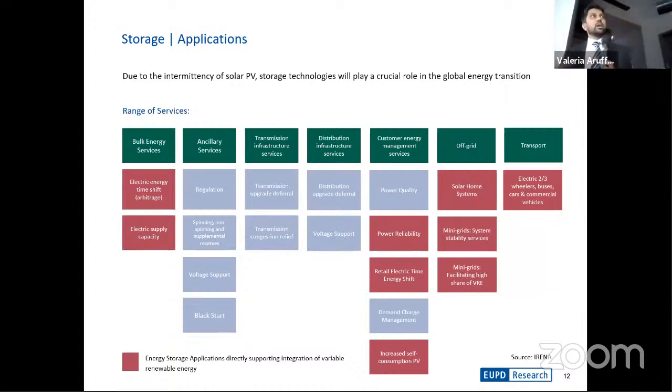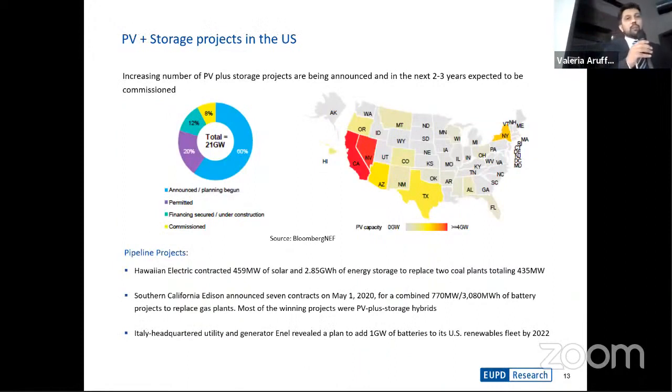Green hydrogen has much larger applications. The United States currently has about 21 gigawatts of storage capacity either under planning, in the financing stage, or commissioned. We're seeing high levels of penetration within the western states such as California, and a large number of projects are being contracted to cater to these various storage services.